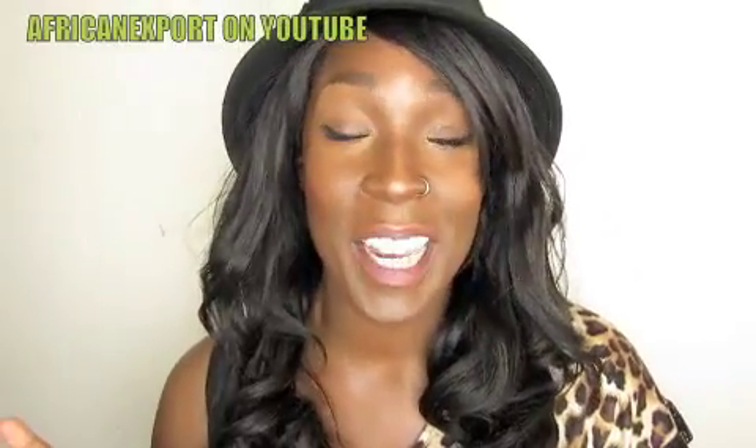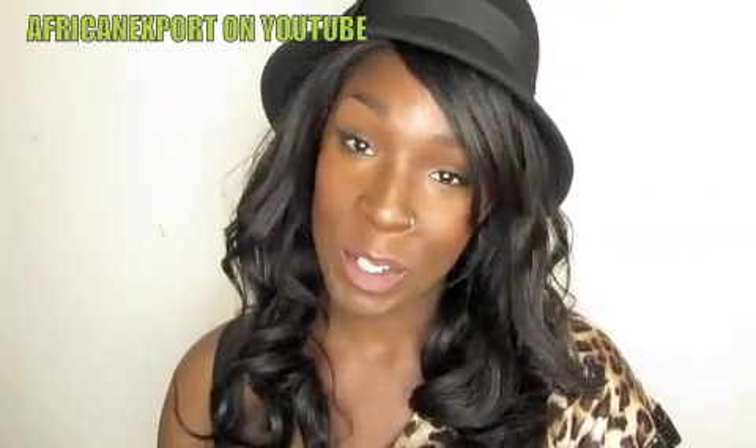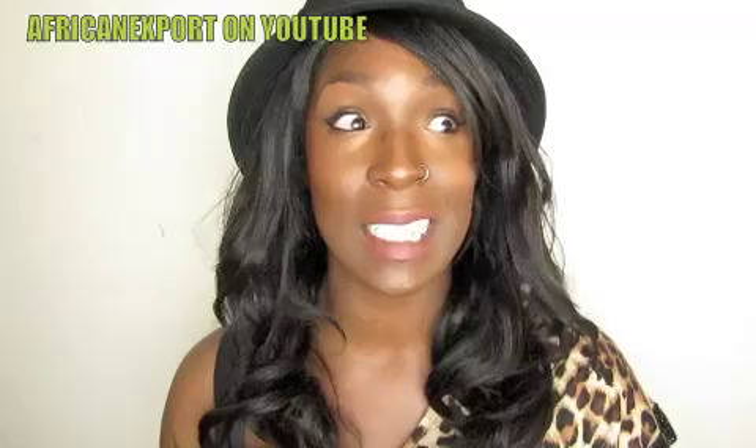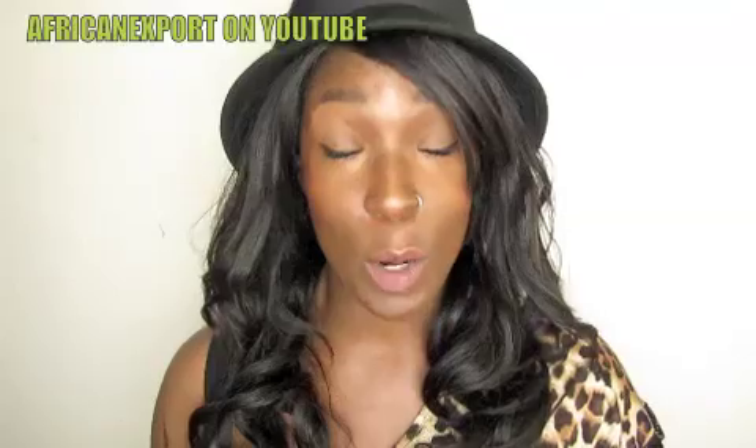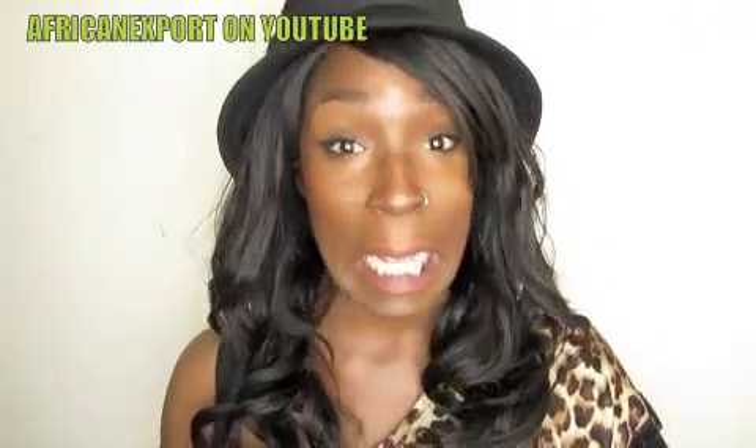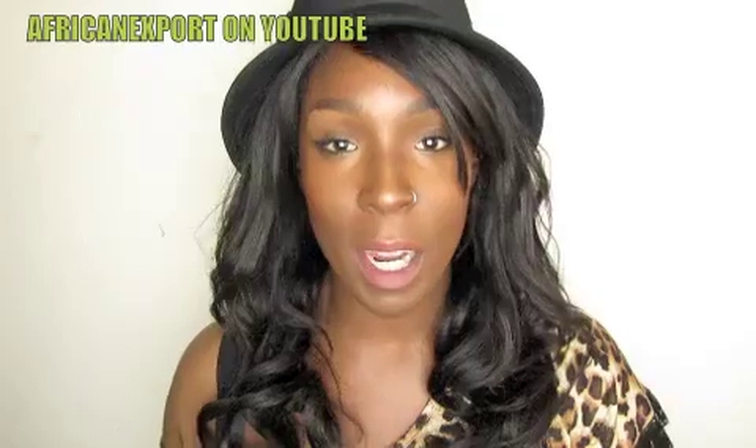Hey, what's up family, it's your girl African Export, welcome to the realest channel on the YT. I had promised and shared with you guys that for Valentine's Day I got a MAC gift card, so I kind of went a little cuckoo for the lipsticks and I have a humongous haul that I wanted to share with you guys.